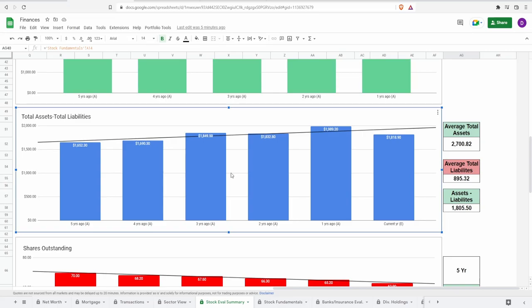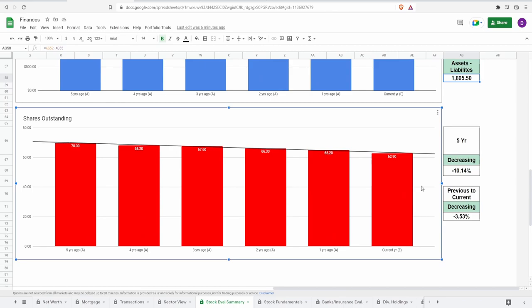Now let's look at total assets minus total liabilities. If they were to liquidate all their assets, could they cover liabilities and by how much? The net result is around $2 billion, and they've been positive and increasing across the past five years. They're slightly down from the previous year's $1.9 billion to about $1.8 billion currently. The five-year averages: total average assets around $2.7 billion, total average liabilities around $895 million, giving average assets minus liabilities of roughly $1.8 billion.